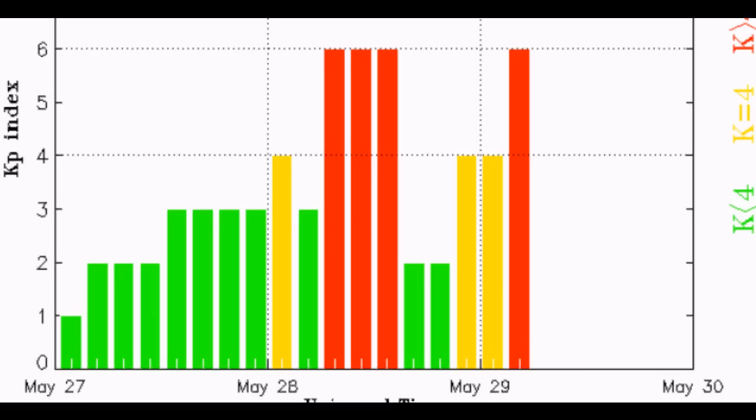Greetings. This is a solar watch for May 29, 2011. Strong geomagnetic disturbances have been recorded on the KP index registering a G2 class geomagnetic storm.